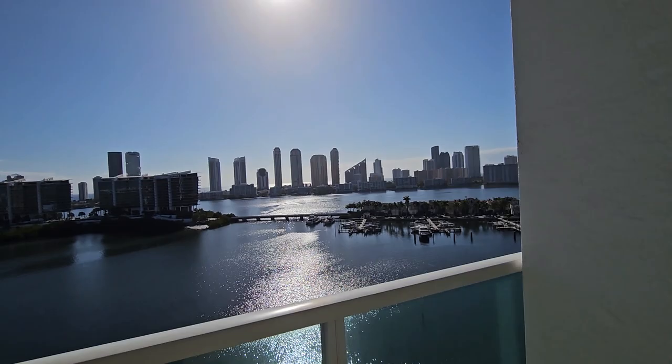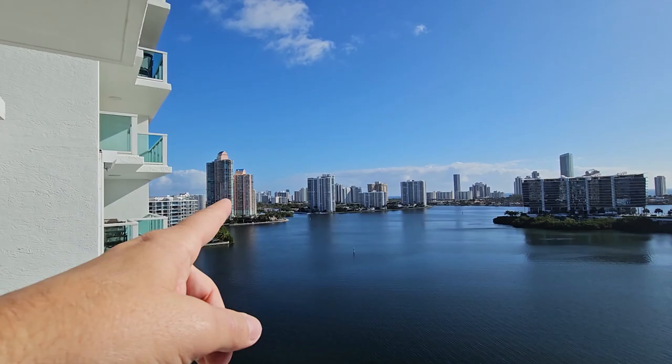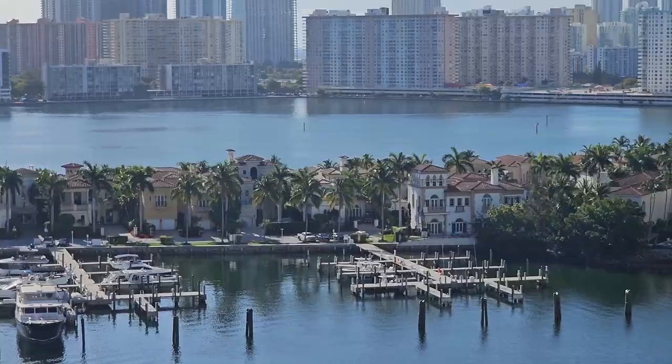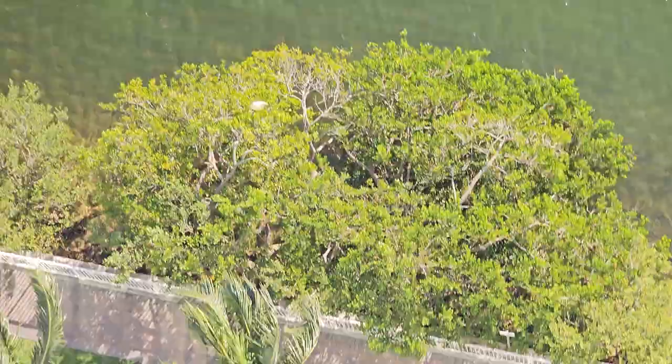Look at this view. Today is around 10 o'clock — it's a beautiful shiny day. Over there you see the skyline of Sunny Isles. We have some luxury houses over there, and we have the Peninsula building. We have everything in this building.